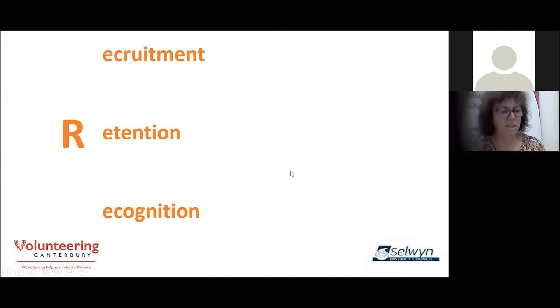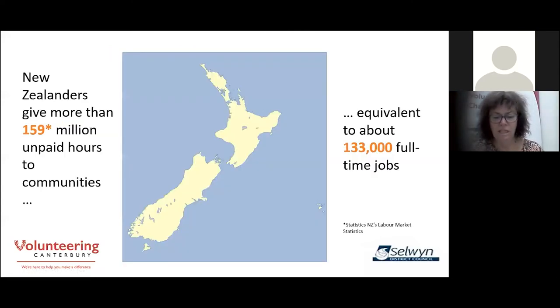So: recruitment, retention, recognition — that's what we're talking about. We need a context for any discussion that we have, a bit of a perspective. The perspective I want to set from the beginning is the size of the volunteer contribution to New Zealand. New Zealanders give more than 159 million unpaid hours to their communities — about the equivalent of 133,000 full-time jobs.